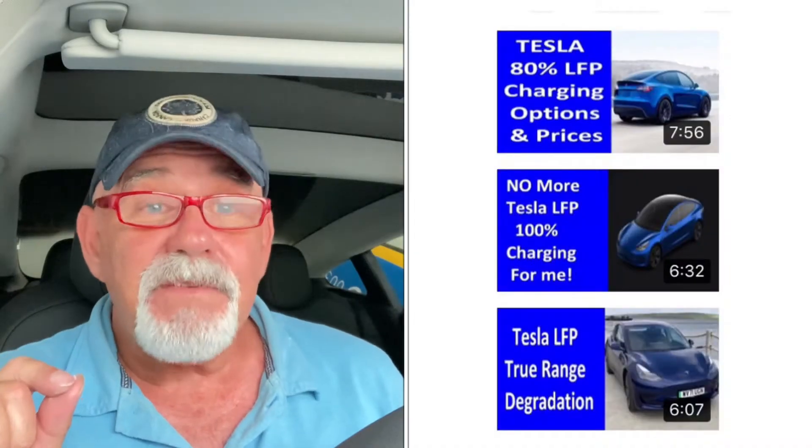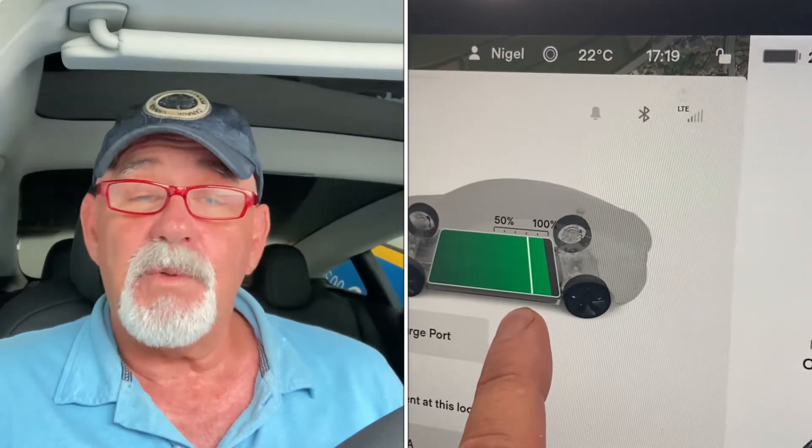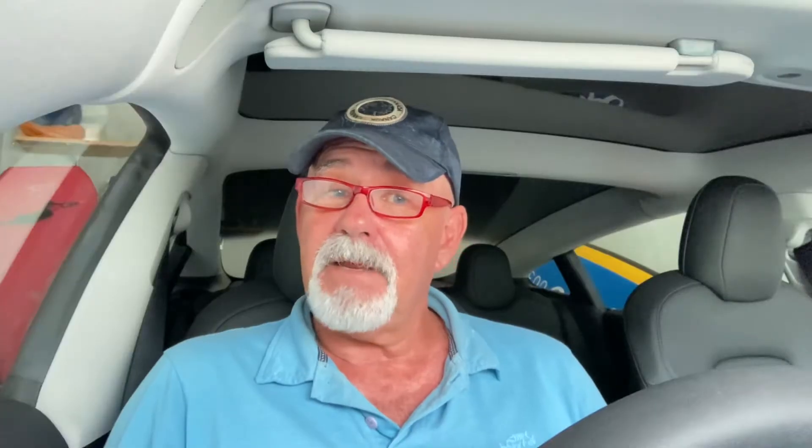I've had lots of really interesting comments. In my previous two videos, the question I had was should I continue charging to 100% or should I charge just to 80%? That really was my dilemma, because up until getting the car I didn't think I was going to get an LFP battery with it, and I thought I would be charging to 80–90%. And when it arrived, Tesla said no — you charge to 100% all the time.